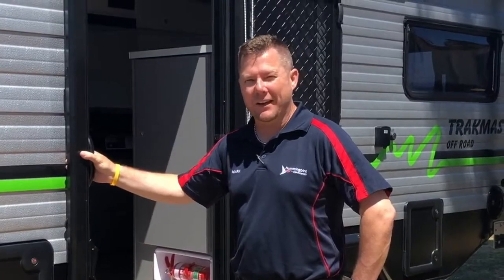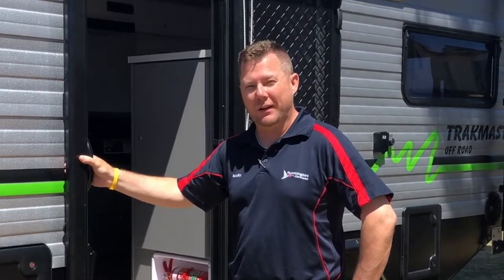Hi, my name is Mark Bruce from Hummingbird Electronics. Today we're going to talk about the all-new GPS trailer odometer, the HMOD-1000. Here we have the Trackmaster Gibson Caravan, where we've installed one of our GPS trailer odometers. Let's go inside and see how it works.